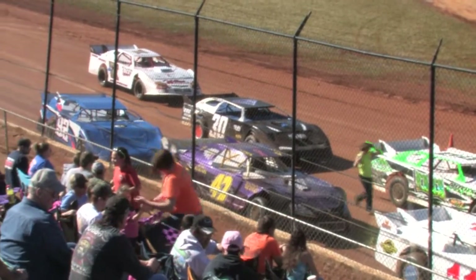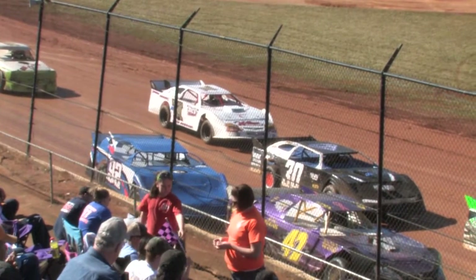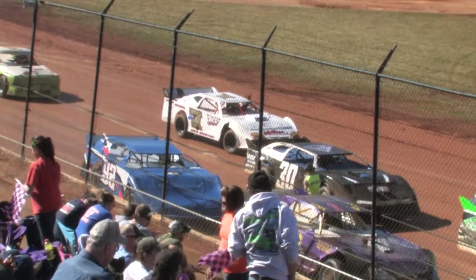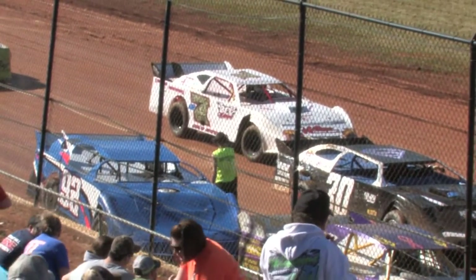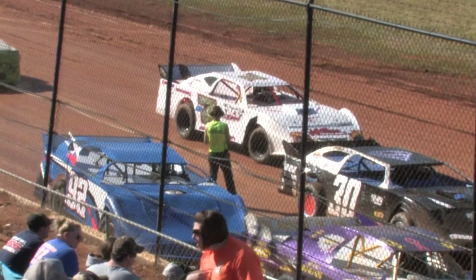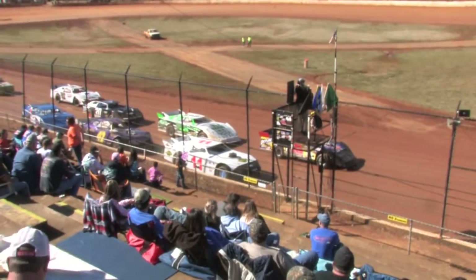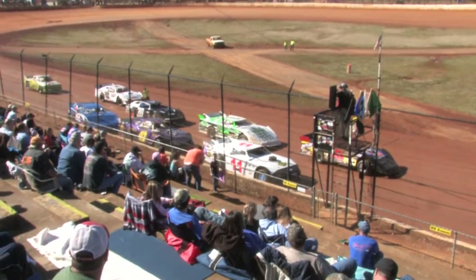The number 42 car needs no introduction at Speedway — long-time veteran, five-time champion — that is the 42 of Robbie Comer. Third row on the inside is the black number 30 of Jonathan Sims, and on the outside, the blue and white number 92, Justin Winters. Behind the wheel of the 77 is Tom Houston, the only truck here today. Booger Brooks and Dale Watson on the front row. How they finish in this heat will determine their lineup for the 20-lap Thunder and Lightning feature.